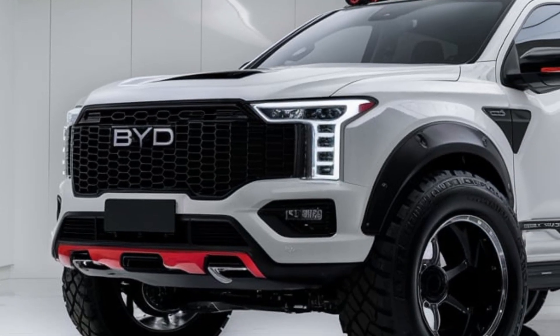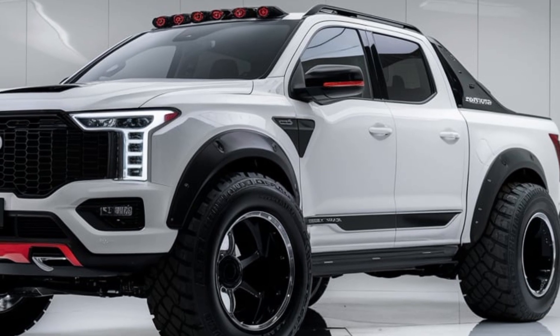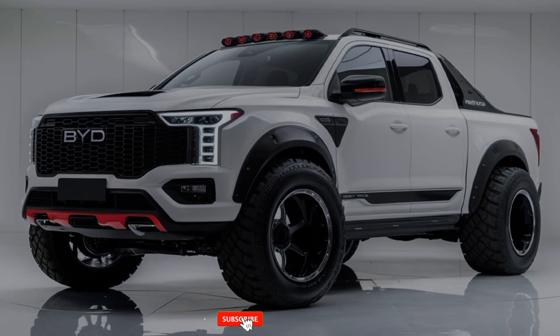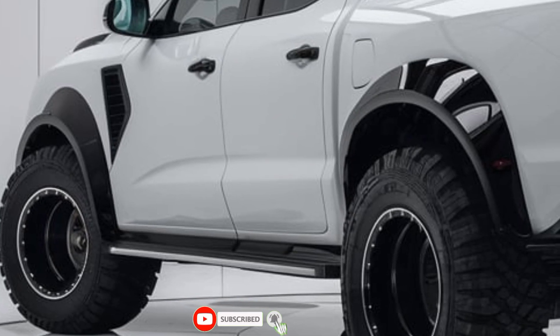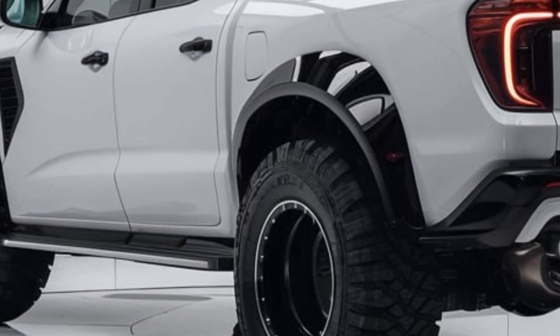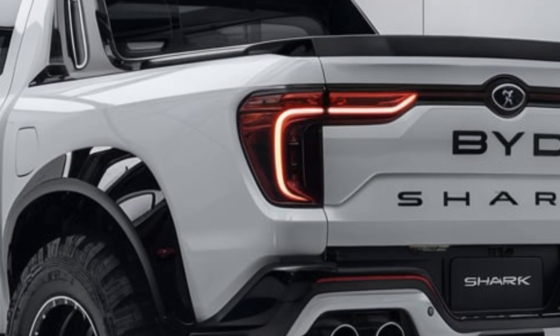Now let's talk performance. The BYD Shark pickup is fully electric, boasting a powertrain that delivers over 400 horsepower, making it a beast on both the highway and off-road trails. The electric motor is paired with a high-capacity battery that provides an impressive range of up to 400 miles on a single charge. With fast charging capabilities, you can juice up to 80 percent in just 30 minutes.